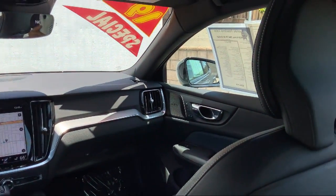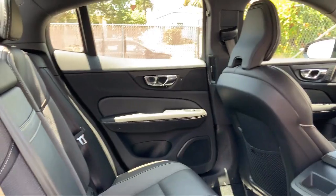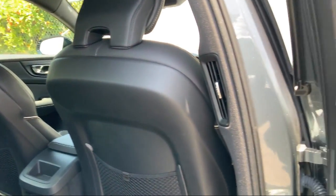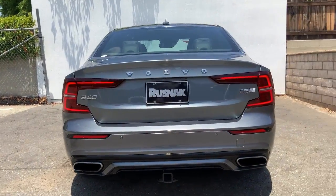And it has less than 10,000 miles on the odometer. For over 50 years, the Rusnak Auto Group has been a leader in the automotive industry, serving Southern California drivers seeking the best in luxury and performance vehicles.